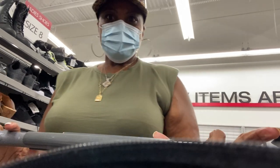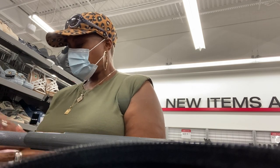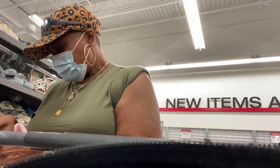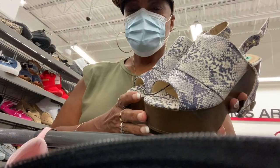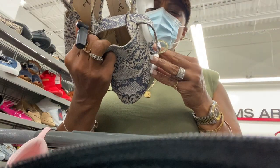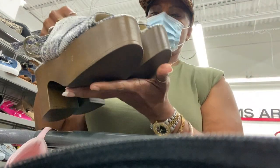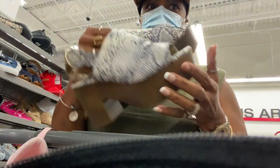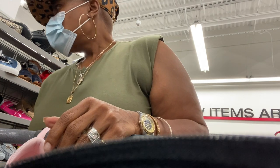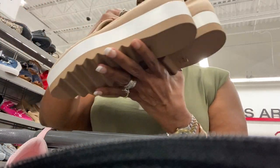I ran across several more pairs I thought were really cute. I decided to get these in a size eight — the first pair I showed you was an eight and a half, my normal size, but the eight fit better. Then I'm showing you these that I absolutely love, and I think they were only about $14.99 — a snakeskin-print little wedge sandal kind of thing — but I opted out of those too.